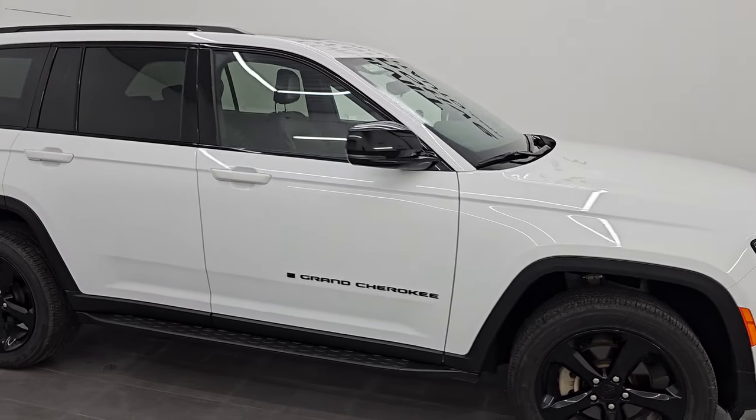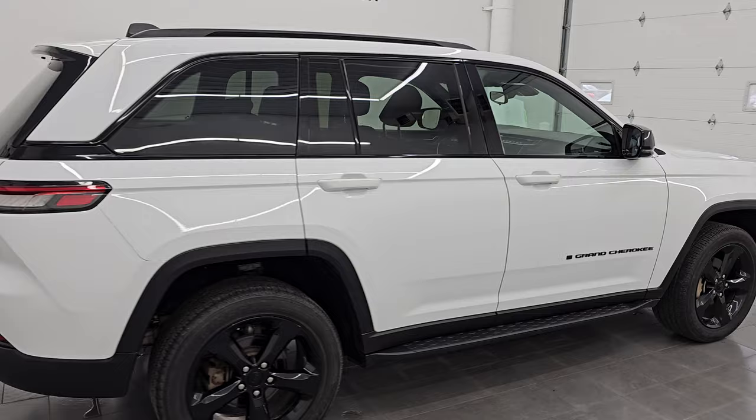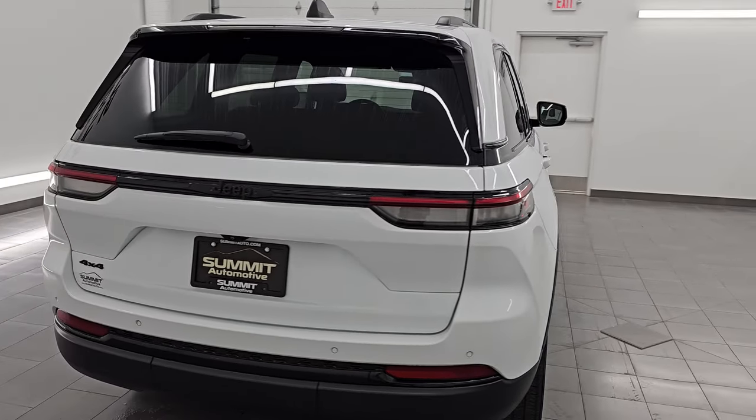Hey, this is Brett. Hope everybody's having a great day out there today. I'm excited to go over this ultra clean 2022 Jeep Grand Cherokee Laredo Altitude Package.